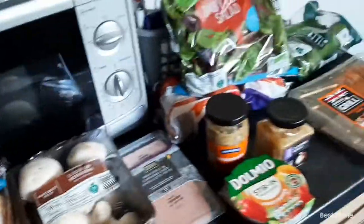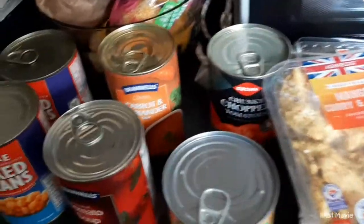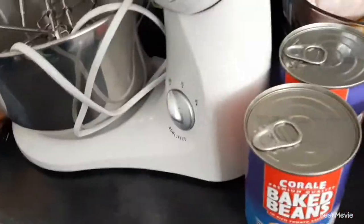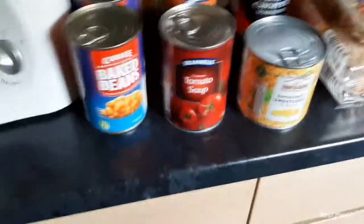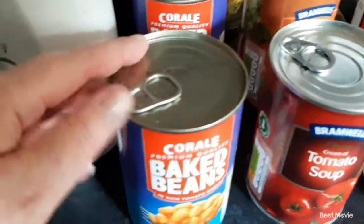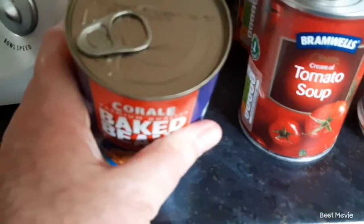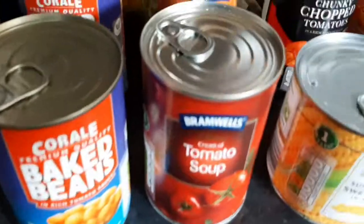Hi everyone, welcome back to my channel Make with Millie. Today I just thought I'd pop on and show you what we've got from Aldi. It's only a little shop this week because we still got quite a lot of fresh meat and things to get through, so I'm just going to get straight on with it. Before I pack it away I just thought I'd show you. We just got two tins of baked beans, normal ones, and these were 35 pence.